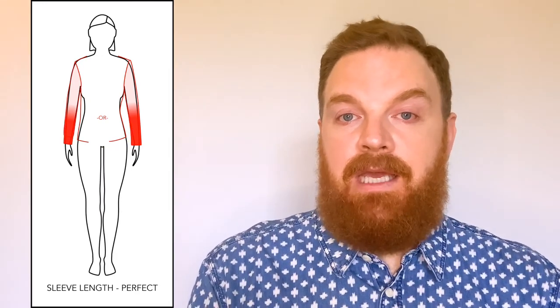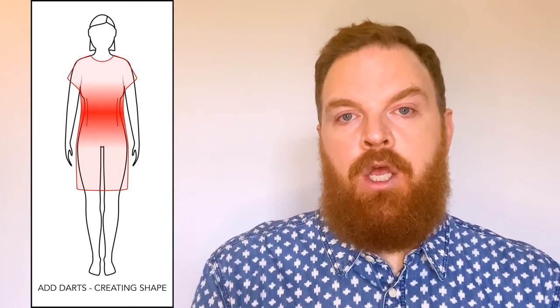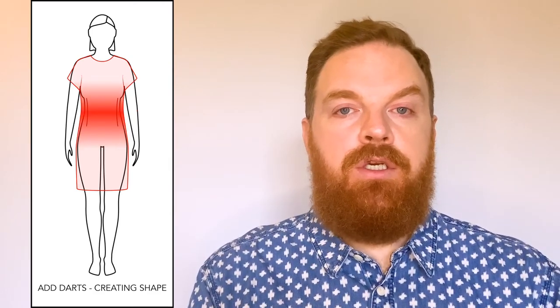Here is my lady friend again to show you some common alterations. Think about these when trying on clothes if you come across any issues. Hem lengths — bringing up the hem of a pair of pants, shorts, dresses, or skirts: all very easy. Bringing up the length of a sleeve, making the waist smaller on any type of bottoms, and adding waist shape or definition to a loose-fitting shirt or dress.